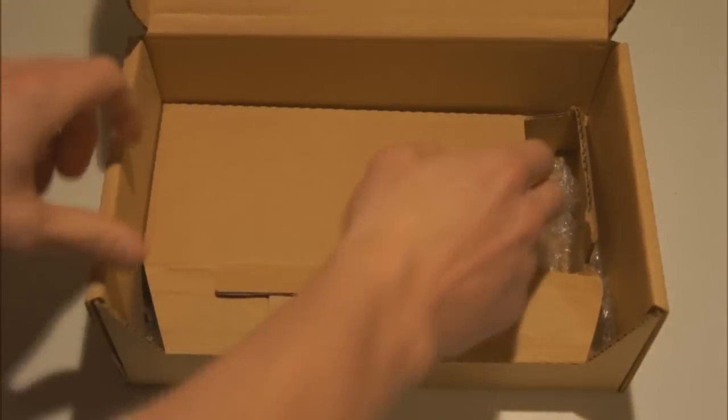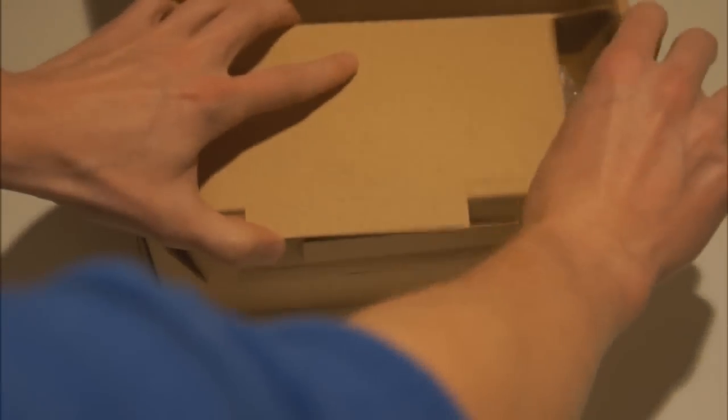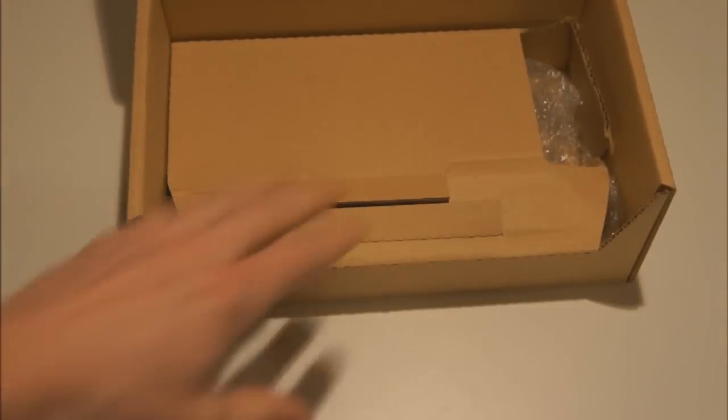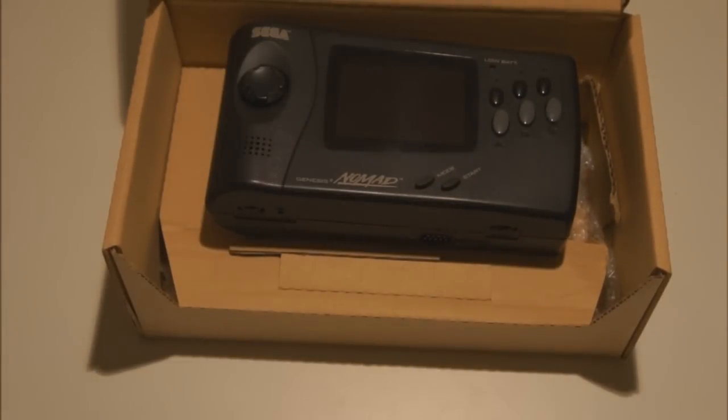There's nothing else in the box, so that's the Sega Nomad — all in all a really cool thing. If only Super Nintendo had a portable system, that would be so amazing — and I don't mean those Taiwanese fake third-party portable Super Nintendo, NES, and N64 systems, but an official system. Really cool collector's piece, but also really cool to play.